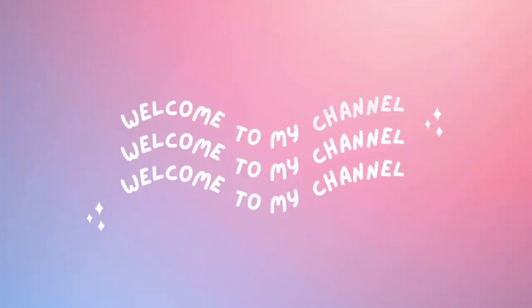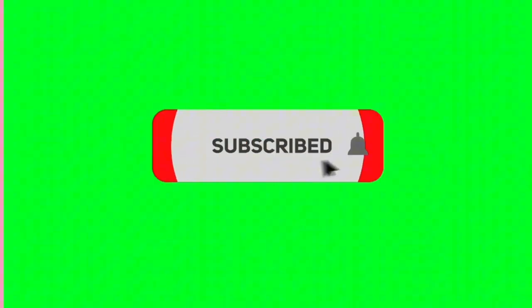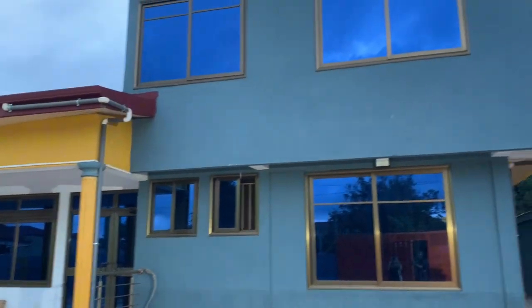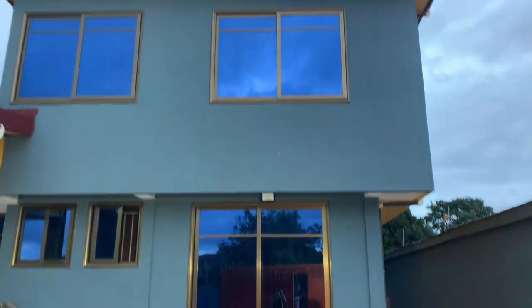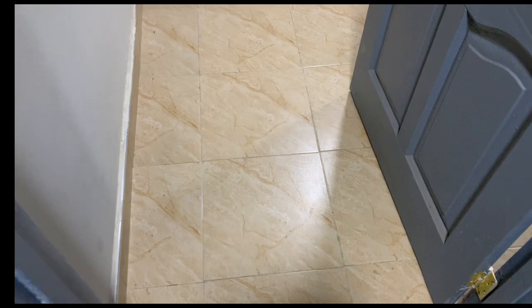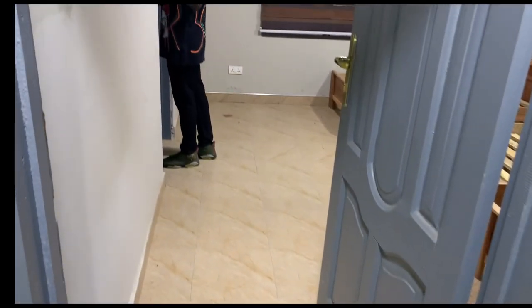We are back with a fresh new video on my channel. This series I'm going to be filming on my channel is touring different apartments or hostels in KNUST. This is the first place we toured.